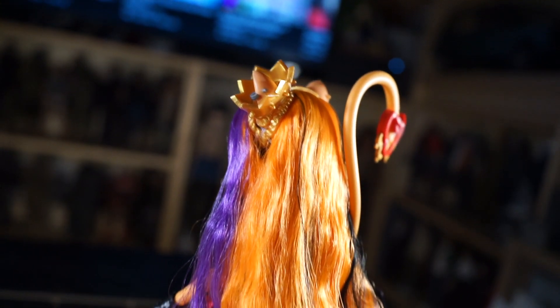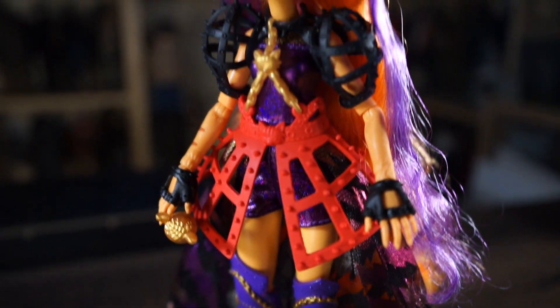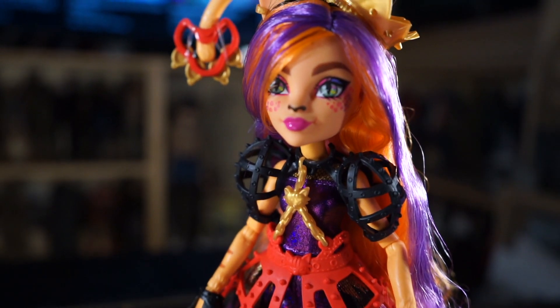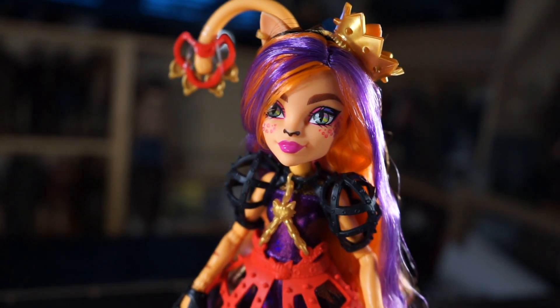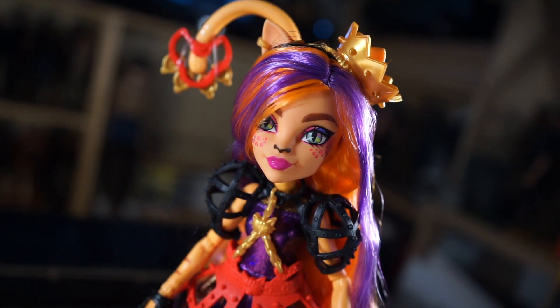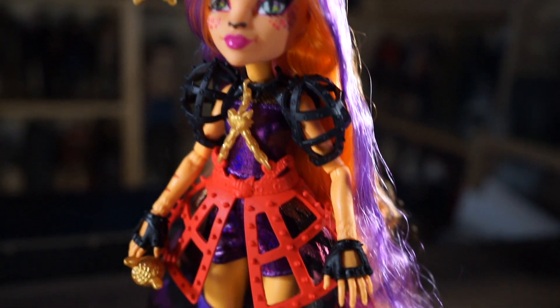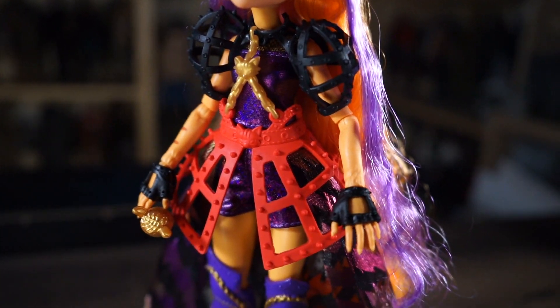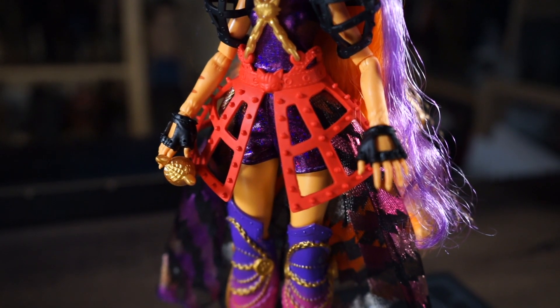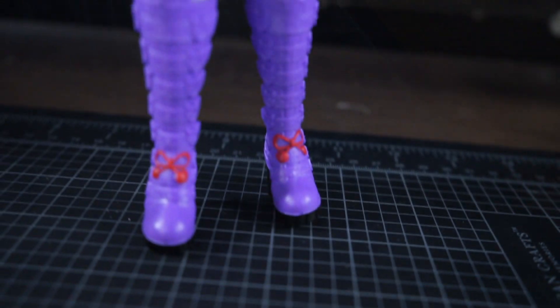I keep reiterating that it's the same and different at the same time — watching other content creators talk about these dolls and the problems they face kind of echoes what we face in the action figure community as well. Something I wanted to touch on is: if we were to take this concept from the doll community and apply it toward an action figure line...